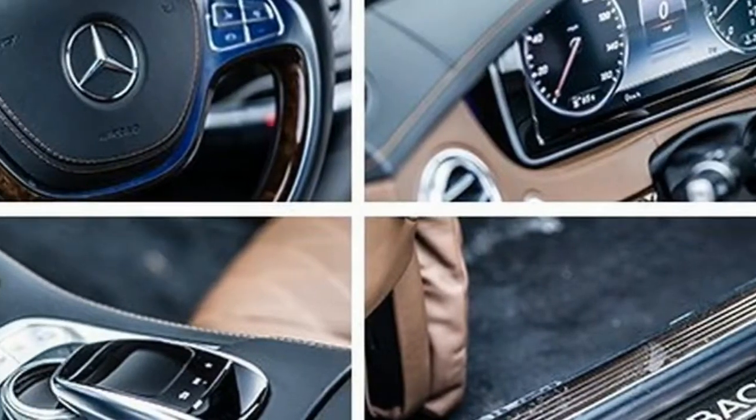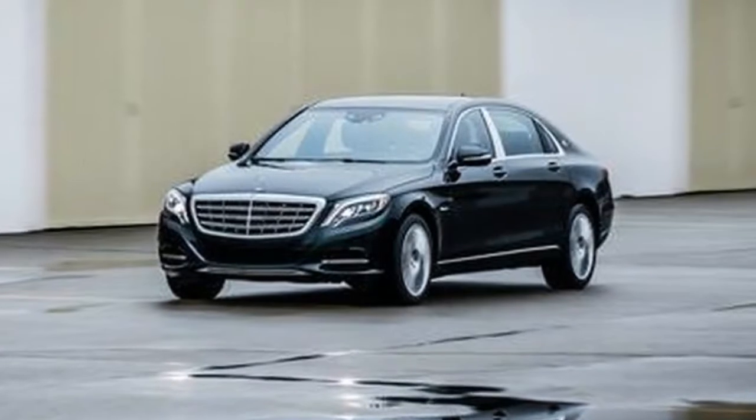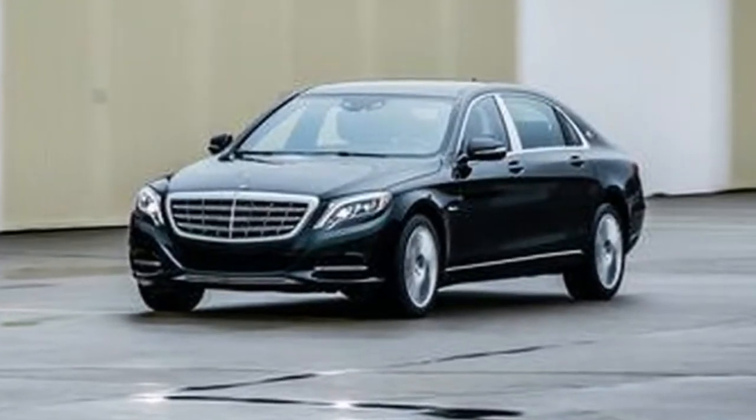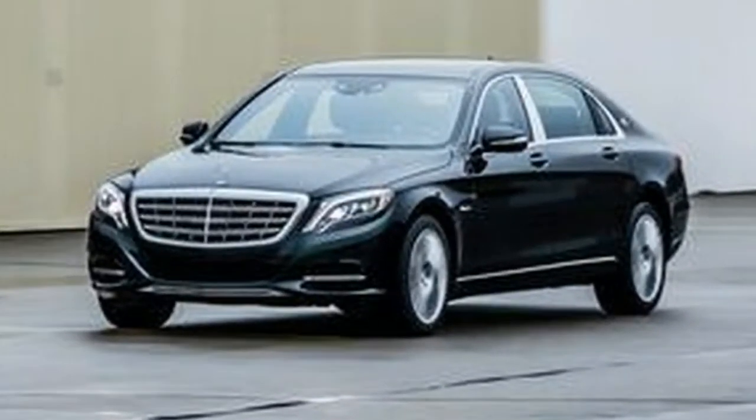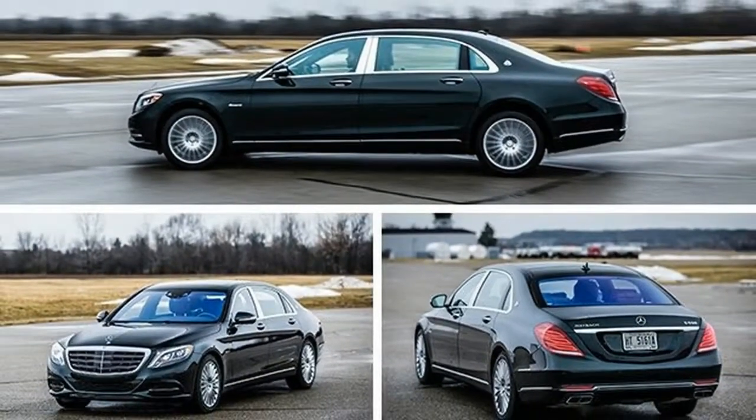The automotive tastes of editors are varied, but if there's one common thread to our lottery lists, it's the Mercedes-Benz S-Class. If ever we struck it rich, many of us would have an S-Class of some sort as our daily driver.